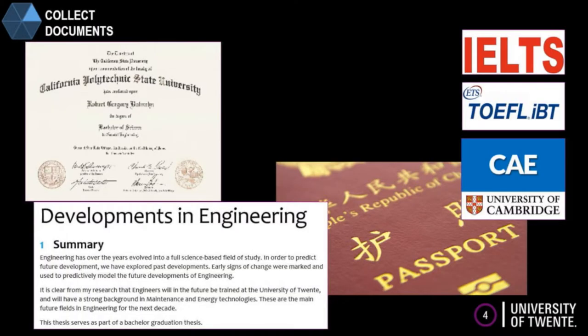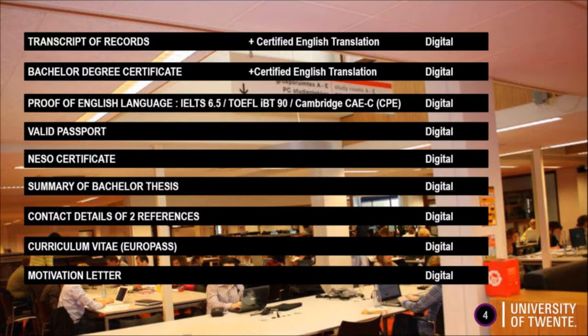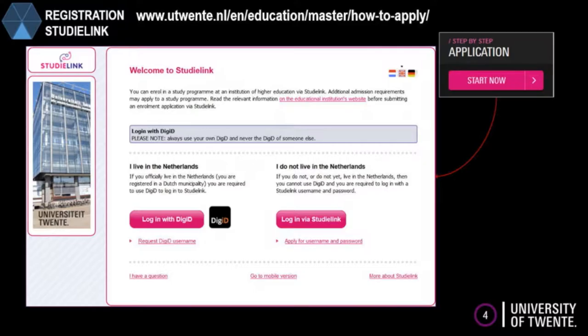The documents that you might need are the following: a transcript of records, a bachelor degree certificate, proof of English language, a valid passport, a NISO certificate, a summary of your bachelor thesis, contact details of at least two references, a curriculum vitae in Europass, and a motivation letter — all digitally.